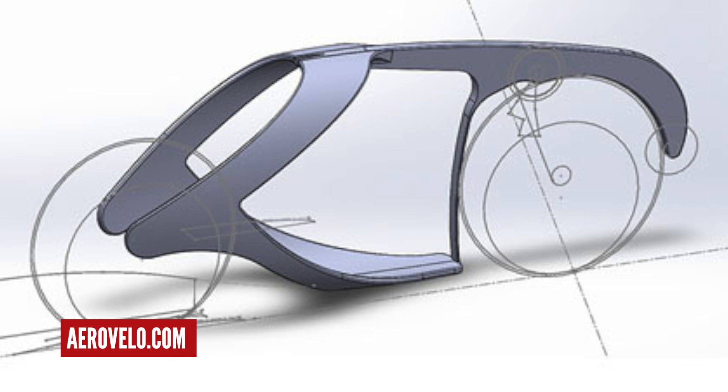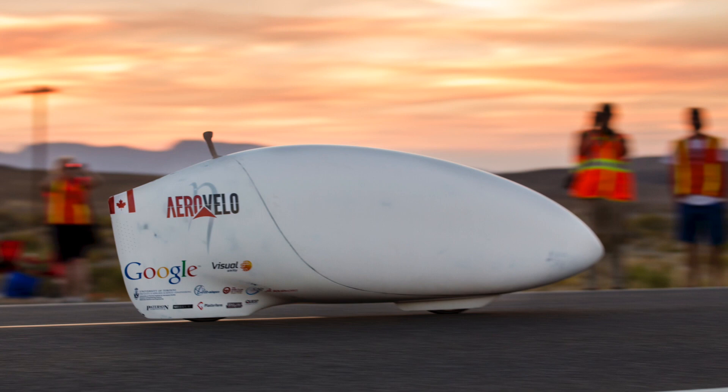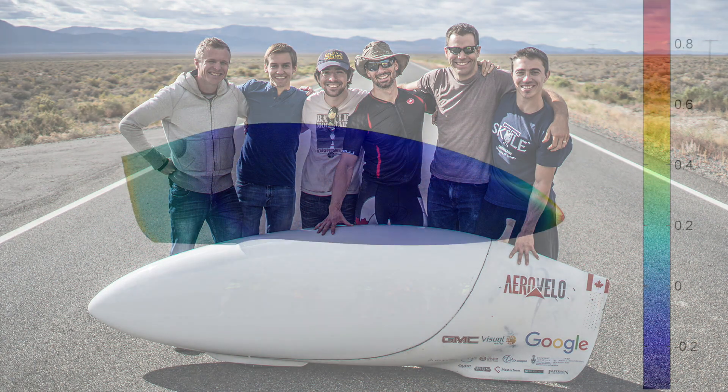Ollie and I are always banging on about how important aero is, and this next bike takes things to the next level. It is in fact the fastest human-powered vehicle and requires a mere 198 watts to travel at 90 kilometers an hour — that is ridiculous. What makes this bike so fast is that it's a recumbent and the bike is actually encased in a huge aerodynamic fairing, which has been especially designed using computational fluid dynamics to be as aero as possible. To give some context, if you were to ride at 200 watts on a regular upright aero bicycle, you'd be looking to average around 30 kilometers per hour.